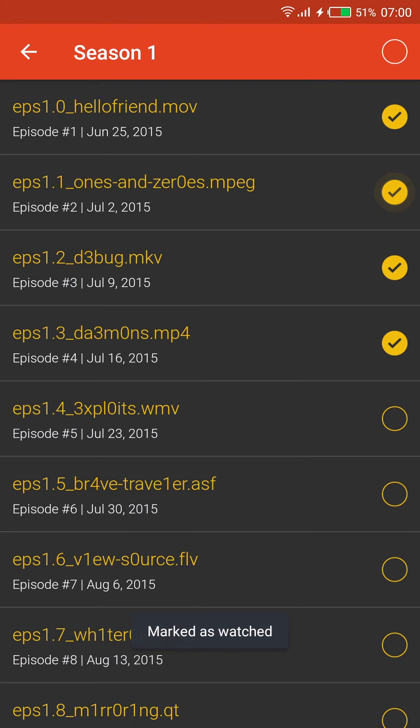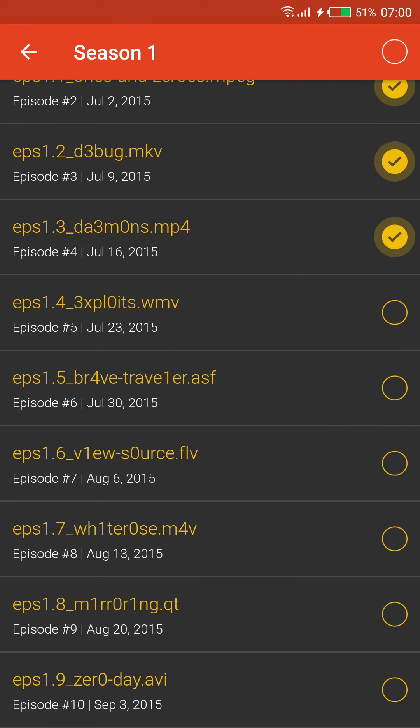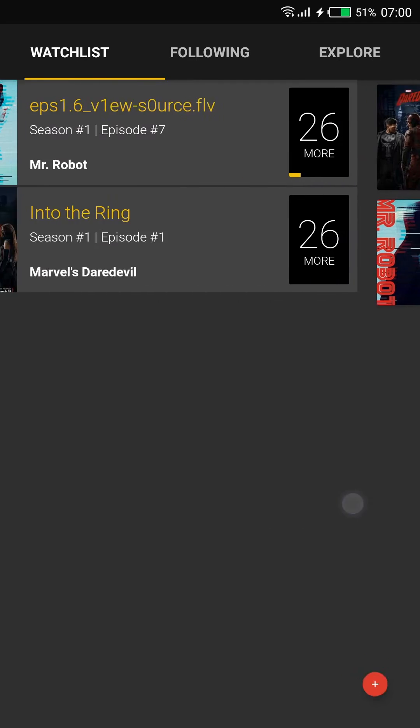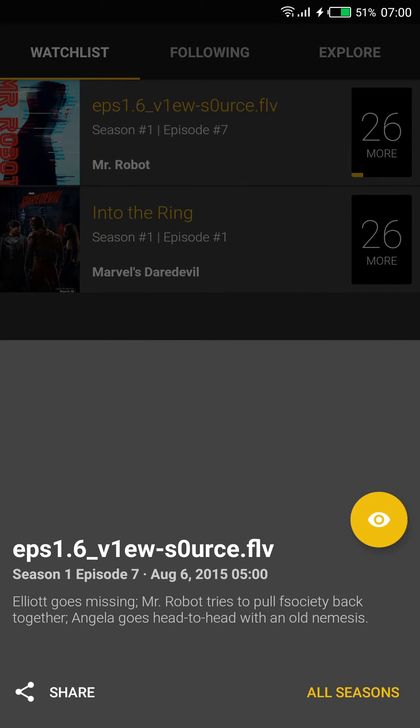The idea is that after you watch something, you can mark the episode as watched, so next time you sit down ready to waste a few hours of your precious fleeting time, you at least know where to pick up. There's also a Watch List feature, which is a paid feature in this app.